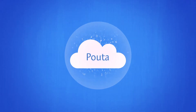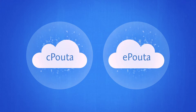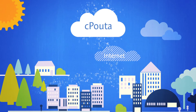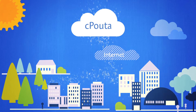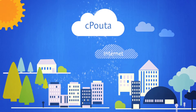So how does it work? There are currently two cloud computing platforms: C-Pouta and e-Pouta. With C-Pouta you access the computing resources securely over the internet. C-Pouta can be used for research and educational purposes by Finnish universities and polytechnics. The service is also available for companies and projects outside Finland as a commercial service.